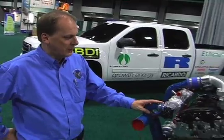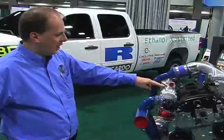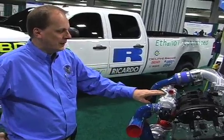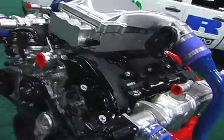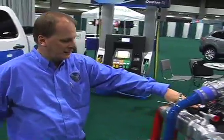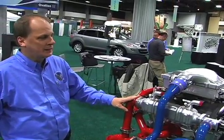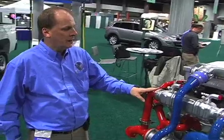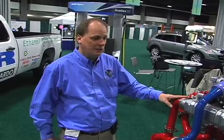We've taken a standard V6 production engine made by General Motors and highly modified it. We've added two sequential turbochargers. We've added EGR coolers to add about 25% exhaust gas back into the combustion. We have an intercooler here. We also have direct injection and an advanced ignition system. Out of this 3.2-litre engine we plan to get 900 newton-metres of torque on E85 and about 770 newton-metres out of regular gas.